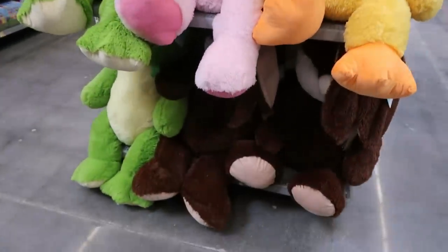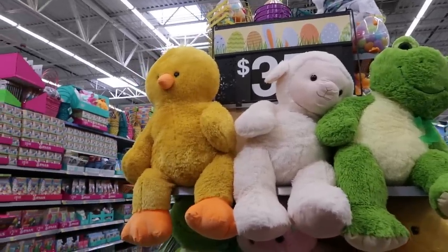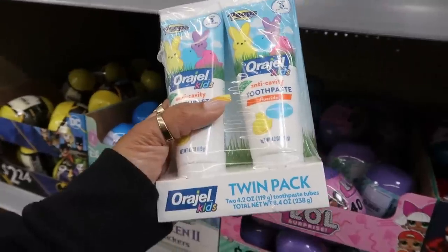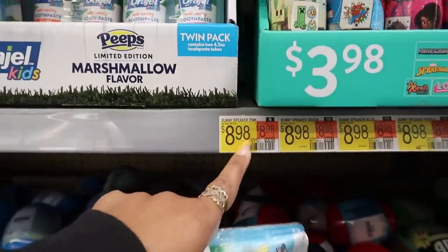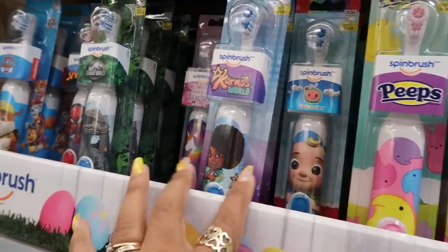And a brown bunny down at the bottom. I like the top three but I think I'll go with the frog and the baby chick. They've got some Peeps toothpaste — anti-cavity and marshmallow flavor gel for kids. No price on that. It says bunny speaker, and they have some Peeps toothbrushes, or you can get CoComelon.